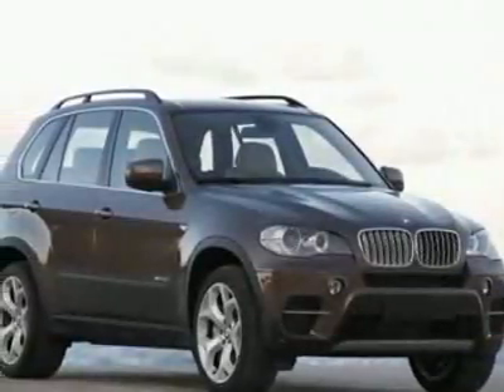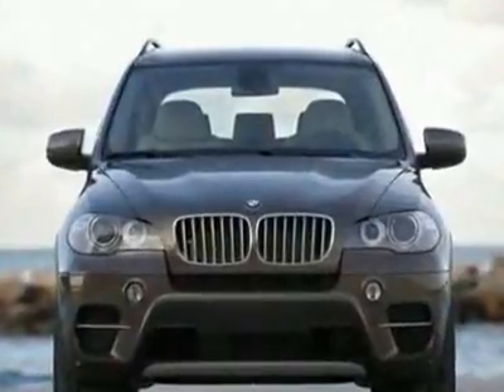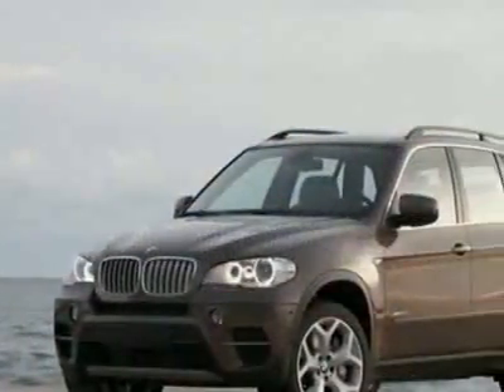Check out this new 2011 BMW X5 xDrive35i. For your protection, this vehicle has a full factory warranty.